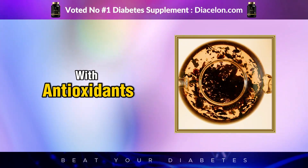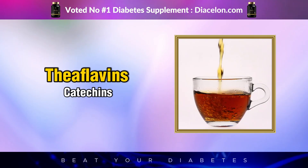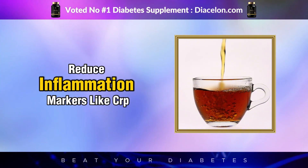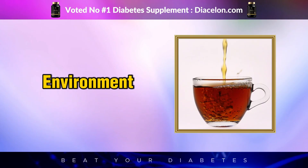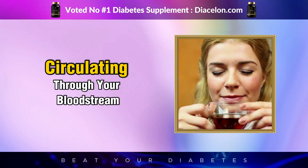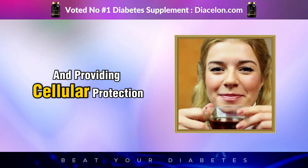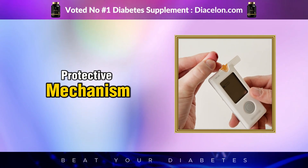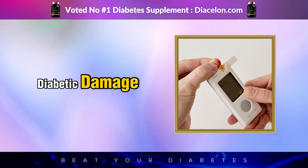Fortunately, black tea is loaded with antioxidants — natural molecules that neutralize free radicals before they can cause harm. The theaflavins, catechins, and flavonoids in black tea scavenge these damaging molecules, reduce inflammation markers like CRP (C-reactive protein), and improve the overall cellular environment. After that very first sip, the antioxidant compounds begin their work, circulating through your bloodstream, targeting oxidative stress, and providing cellular protection that could be particularly meaningful for people with diabetes. Over time, this protective mechanism can contribute to reducing complications and slowing the progression of diabetic damage at a cellular level.